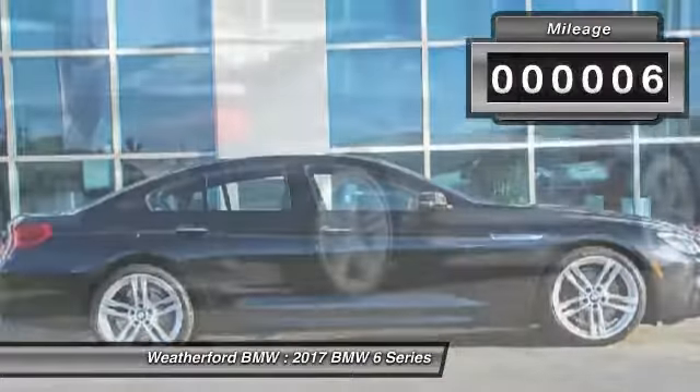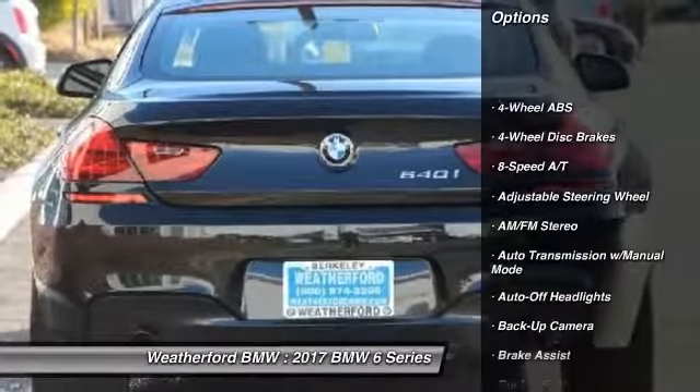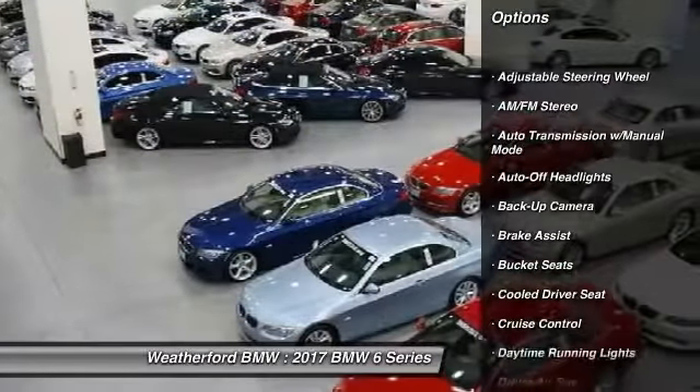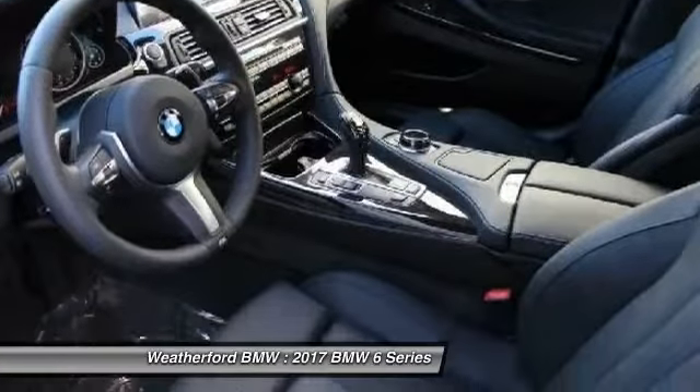Here are some of this vehicle's great options: power passenger seat, keyless entry, backup camera, navigation system, leather wrapped steering wheel, driver lumbar, driver airbag, adjustable steering wheel, power steering, and cruise control. Come see the car for yourself.